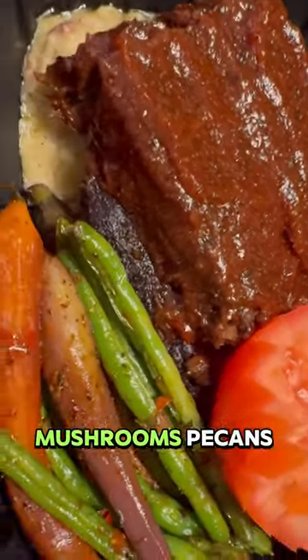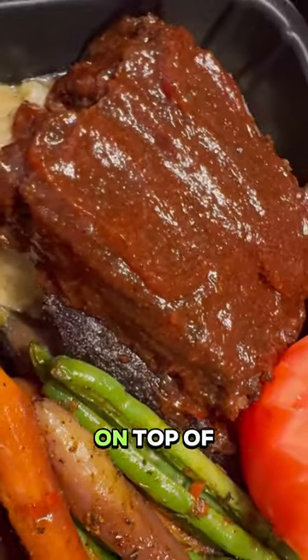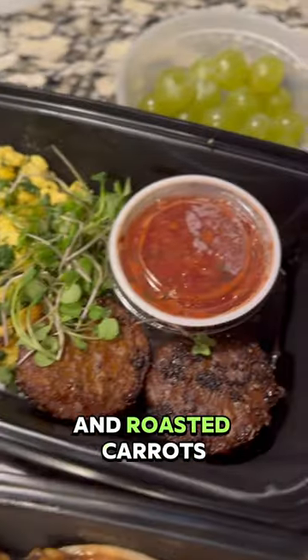The at-the-game dinner was a meatloaf made out of mushrooms, pecans, and black beans, on top of red skin mashed potatoes, collaborating green beans, and roasted carrots.